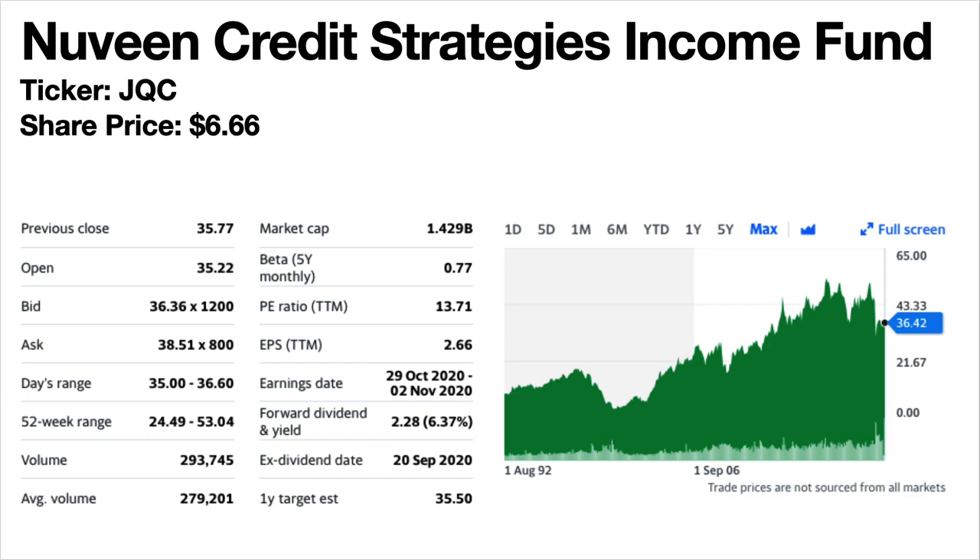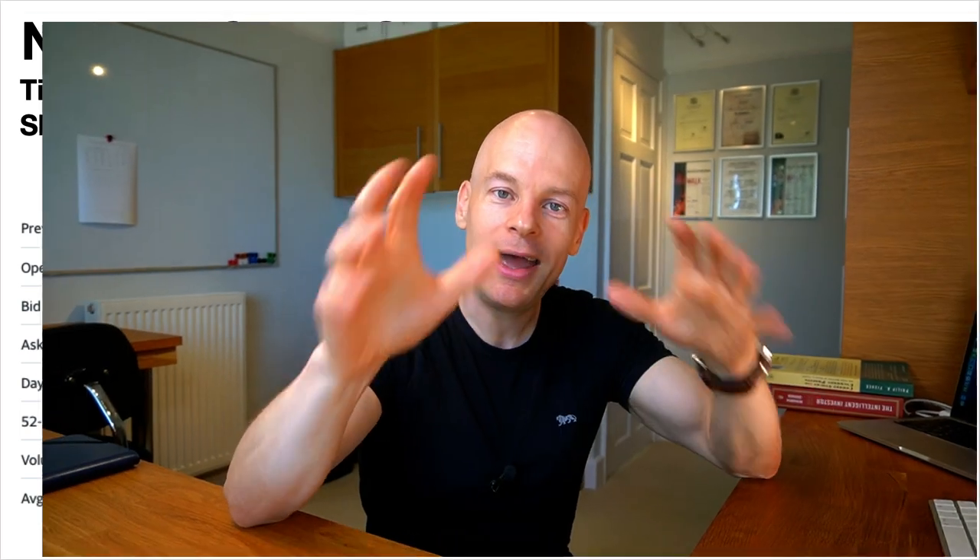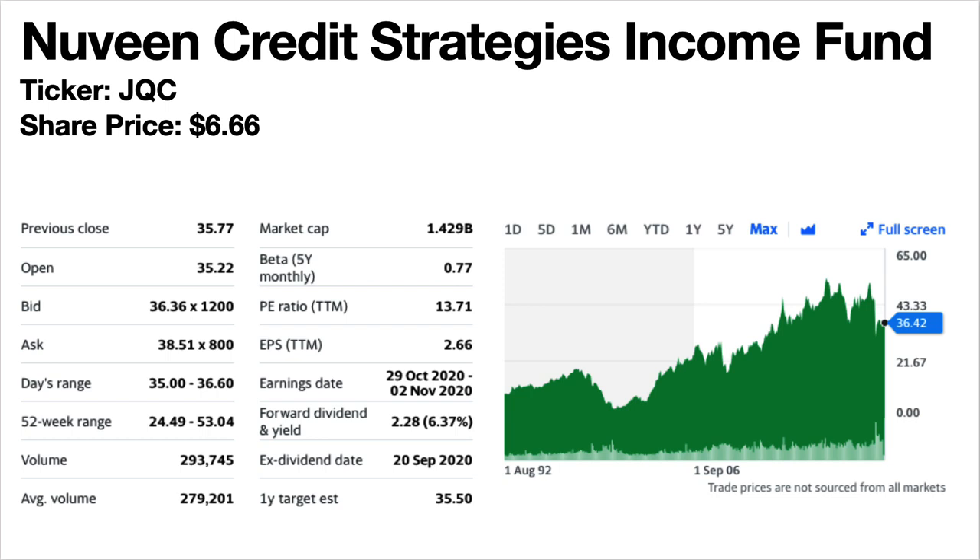Nuveen Credit Strategies Income Fund, ticker symbol JQC. I want to intervene here — this one is essentially a fund. There are other funds that pay monthly dividends but they are not in this video. I've included this one fund just as an example. I will make another video just listing monthly income funds — if you'd like me to make that, put a comment below. This is a fixed income fund. The share price trend has generally been climbing. The dividend yield is 6.37% and the current share price is $6.66, but its dividend has been up and down and falling month on month in 2020 — so not the greatest income stock on this list.